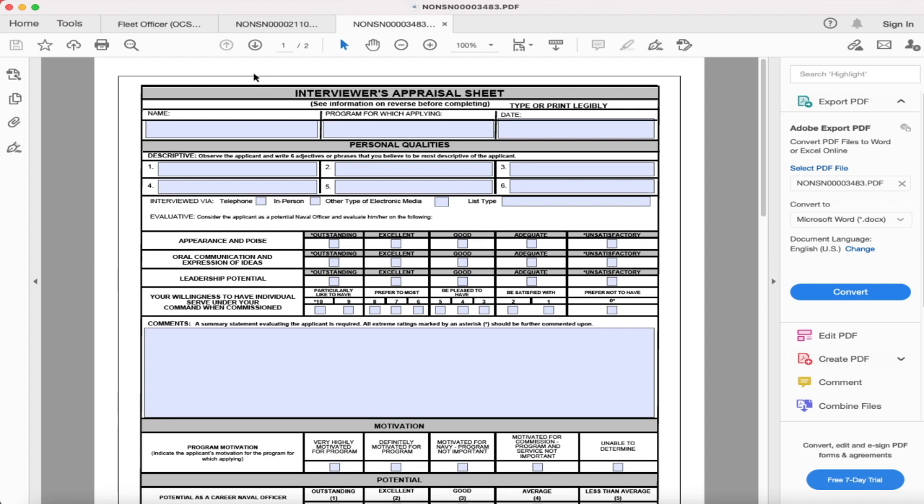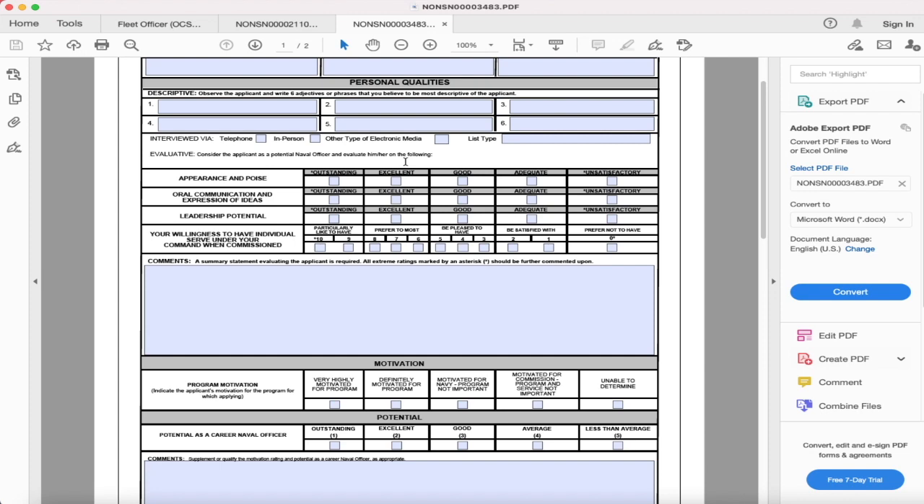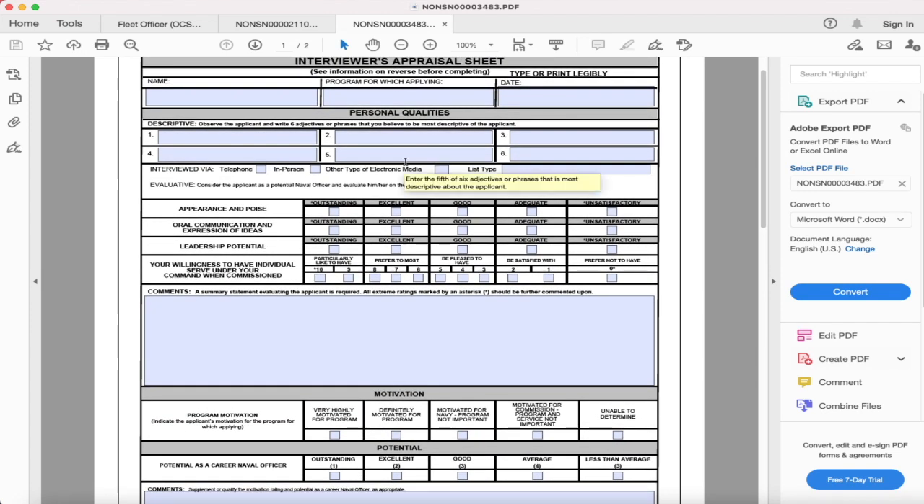Here's your interview appraisal sheet. You basically fill out the top portion, and then the person doing your interview fills out everything else. You can do this on the phone, you can do it in person — which I think is the best option — or via other electronic media. In person is always best to do a sit-down one-on-one so they can get the best judgment of your character. For mine, I did three appraisal sheets — three is the minimum.